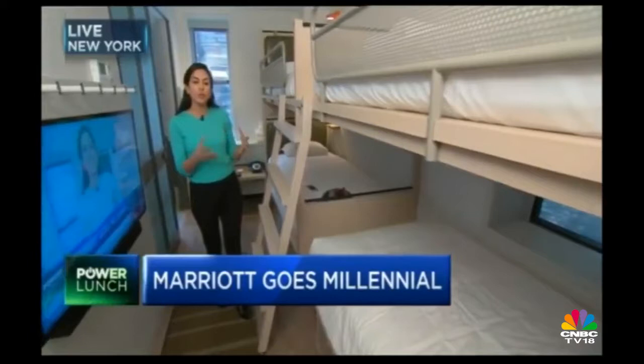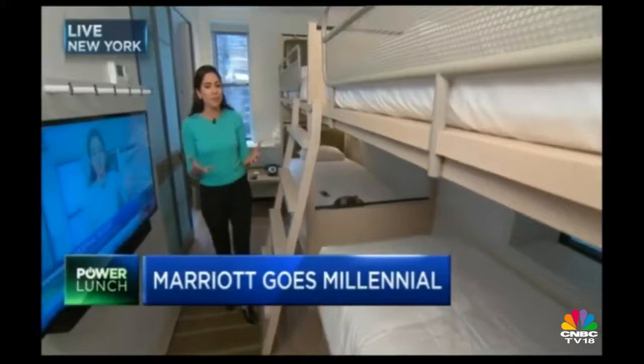Hi, Melissa. It may seem like I'm in a hostel, but I'm actually in Marriott's Moxie Times Square location, which is geared towards the millennial traveler. Take a look at this specific layout: two bunk beds, including four twin size beds, perfect for a group of girlfriends that have a weekend in New York or perhaps four Power Lunch anchors.